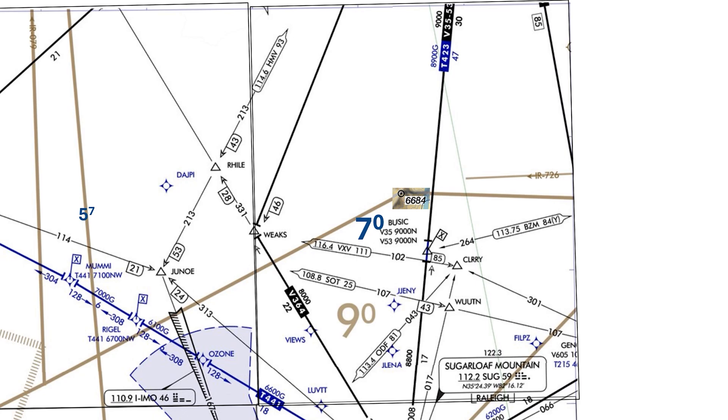This will apply to the entire larger quadrant. The MEA for the Victor Airway is also affected by these obstacle clearance requirements. Within 4 nautical miles of the airway centerline, the MEA has to provide for at least 2,000 feet of clearance, among other requirements like signal coverage. So the MEA on the airway as we pass by Mount Mitchell is also 9,000 feet.